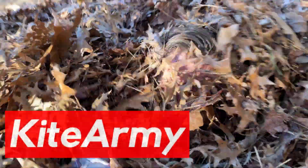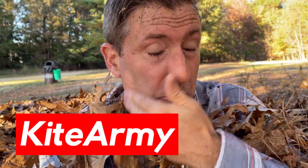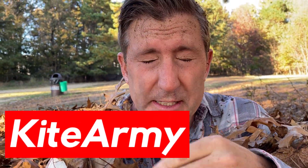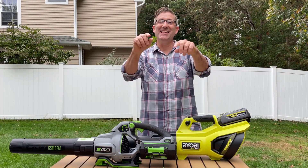Ready? Haven't done this for a while. We're going to do that in one take. Woo! That's a one take. Welcome back everybody. My name is Andrew and this is Kite Army.